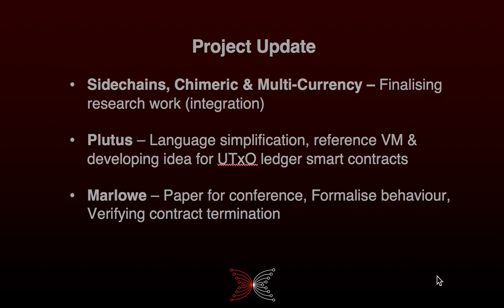We've also refined an innovative proposal that would bring powerful and secure smart contracts to UTxO ledgers. For Marlowe, the results of the first phase of model development have been accepted for a peer review paper, and we're delighted about that.